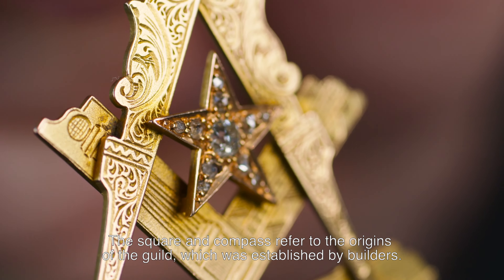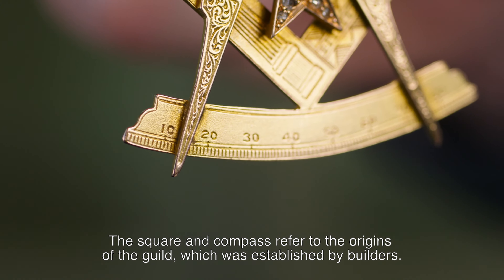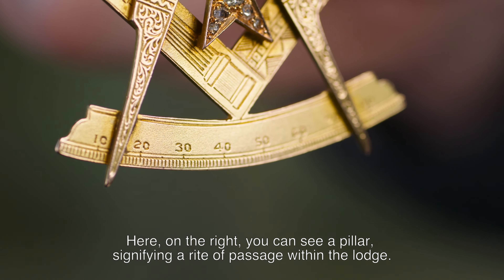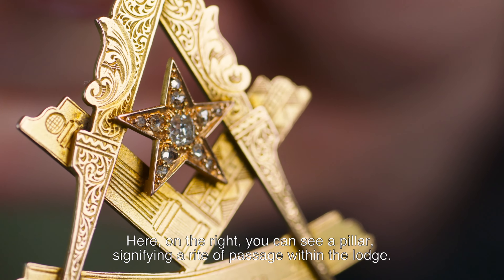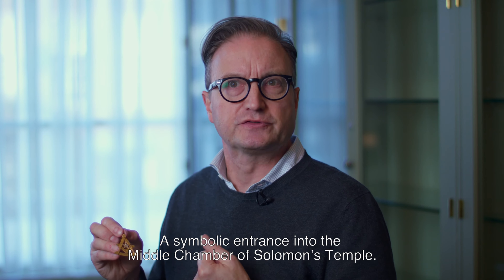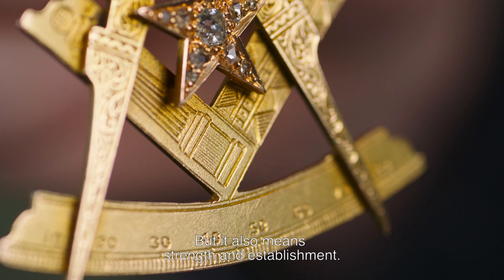The square and compass refer to the origins of the guild, which was established by the builders. Here, on the right, you can see a pillar signifying a rite of passage within the lodge — a symbolic entrance into the middle chamber of Solomon's temple. But it also means strength and establishment.